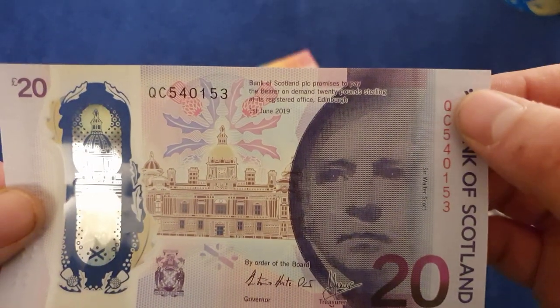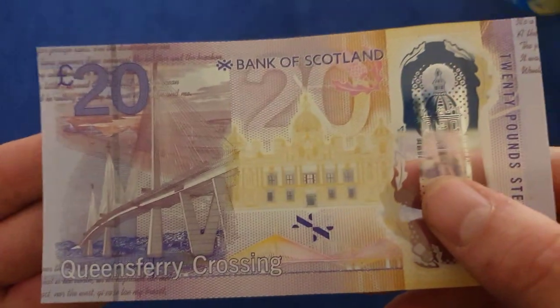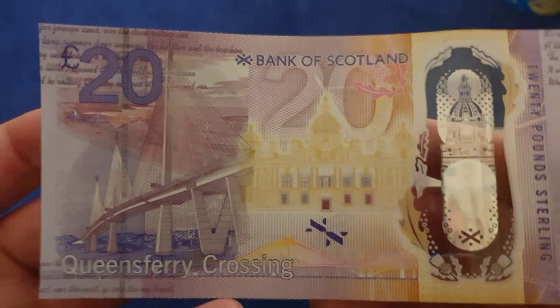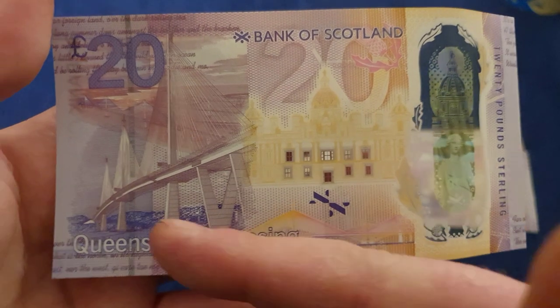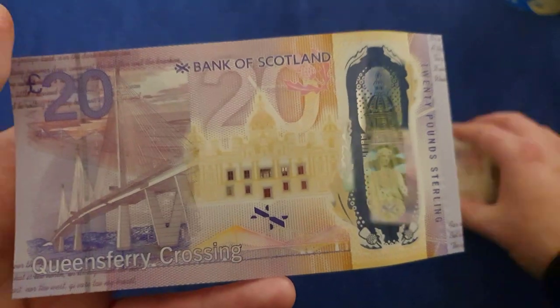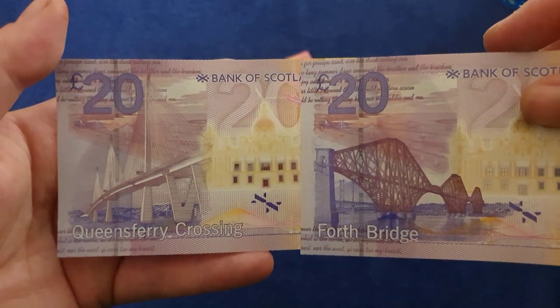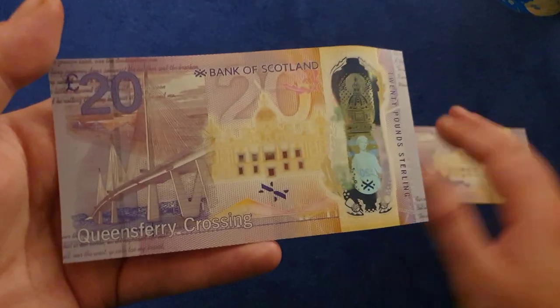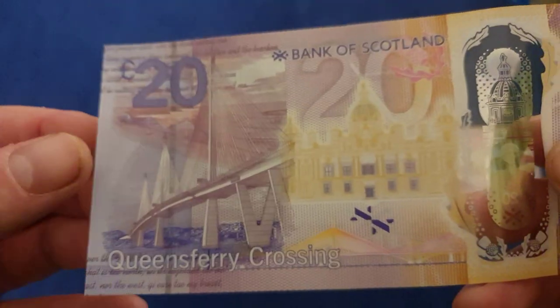Moving on to the next of the twenty polymers - the 'QC' gives you a bit of a clue, same with Walter Scott on this side. But if you turn it over, there was a limited edition of these notes put out for the Queen's Crossing - it's a brand new bridge right next to the Forth Rail Bridge. All we need now is a third one with the other bridge in between so we've got all three. That'd be lovely - there we go, that's a fantastic note.